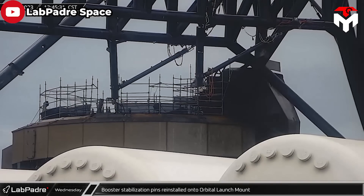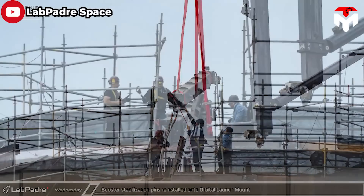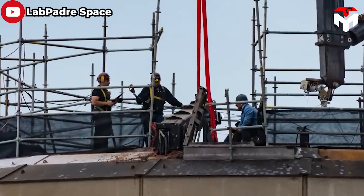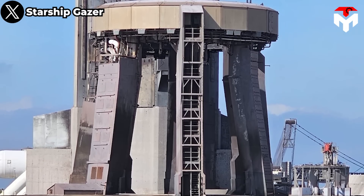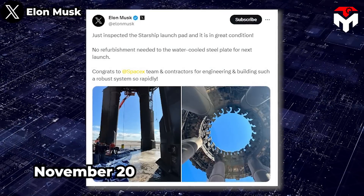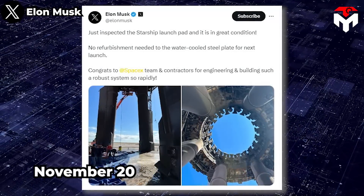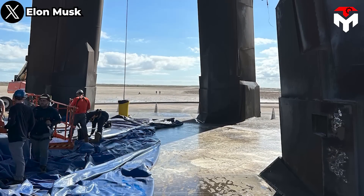For the OLM, workers were recorded reinstalling the booster's stabilizing pins onto the launch pad — one of the minimal required post-launch tasks to be ready for later flight tests. As SpaceX stated, the water-cooled flame deflector and other pad upgrades performed well, so the damage was not significant. On November 20, Musk shared photos taken beneath the launch mount reflecting its great condition. He said there was no need to refurbish the water-cooled steel plate for the next launch.